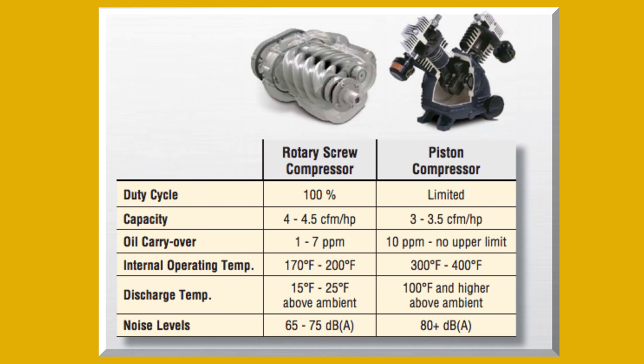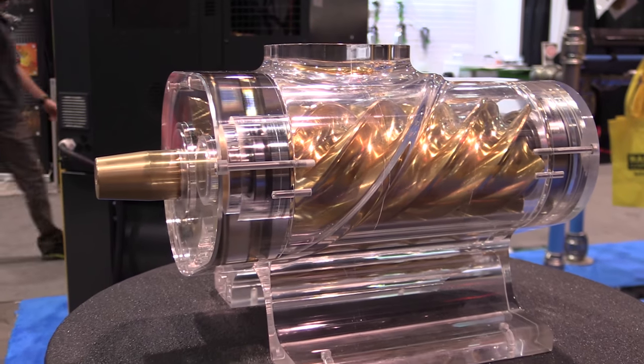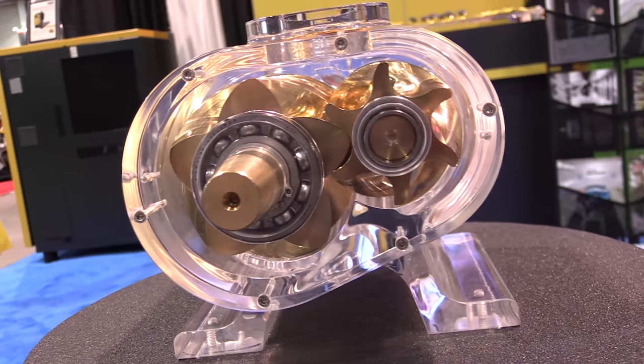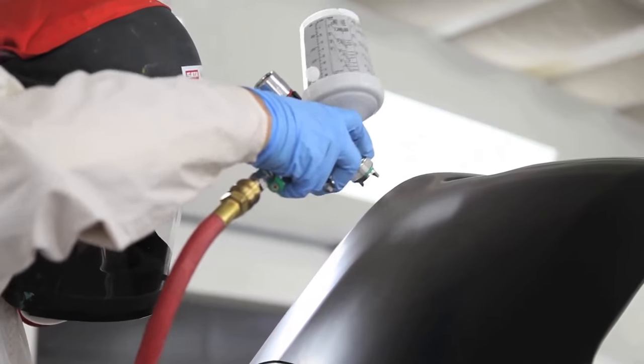There are a number of advantages of rotary over piston compressors to a collision repair center. First, rotary compressors can operate at a hundred percent of their duty cycle versus a piston compressor that averages sixty to seventy percent availability. To compensate for the downtime, these units are large, taking up a lot of space, but that allows them to save air and shut down periodically to cool. This can be a real problem when your shop is working at full capacity.